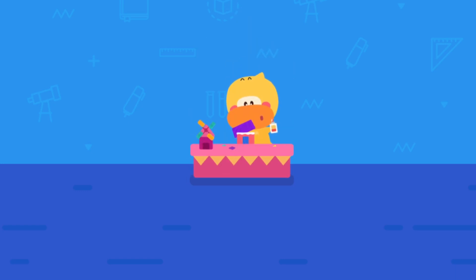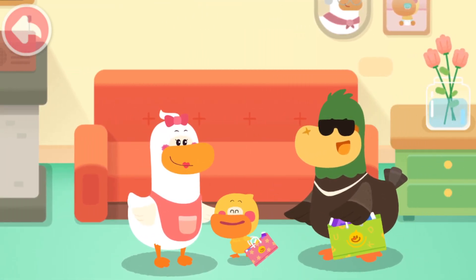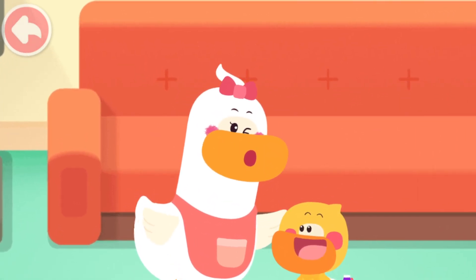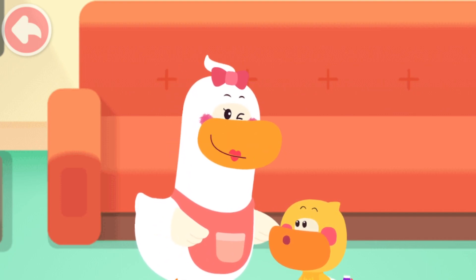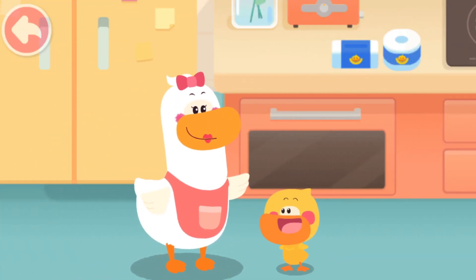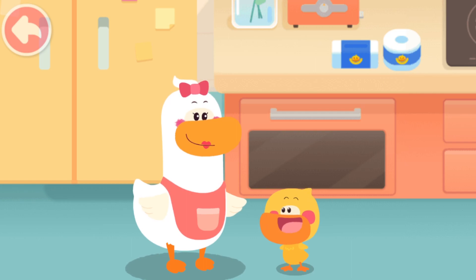Do it with Quacky! Mom! We are back! Look! Dad and I bought so many things! Wow! Quacky is awesome! Now Quacky is going to play! Wait a moment! Let's sort out the things you bought first. Hmm... okay. Quacky, let's put the juice in the refrigerator first. No problem! Leave it to me! We can arrange them according to their colors! Kids, can you do it?